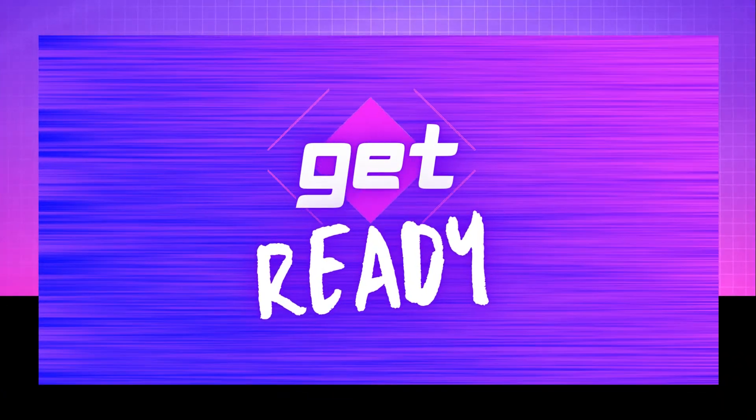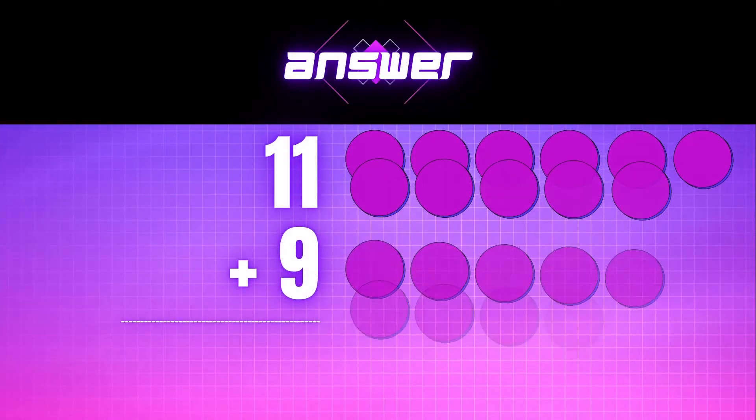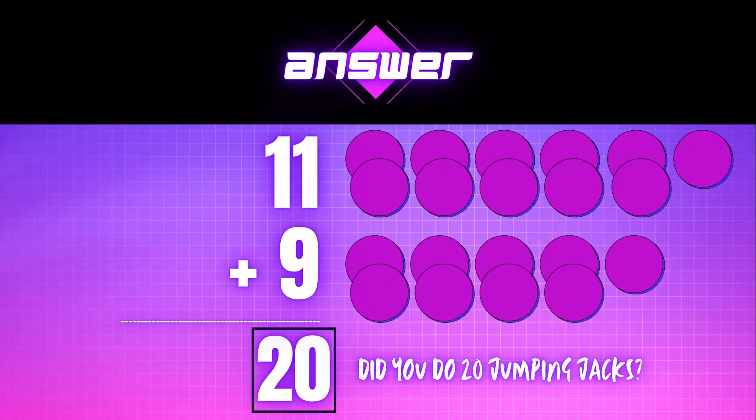Get ready! 11 plus 9 equals — show your answer in jumping jacks. The correct answer is 20. Did you do 20 jumping jacks?